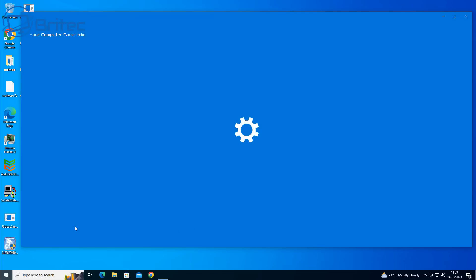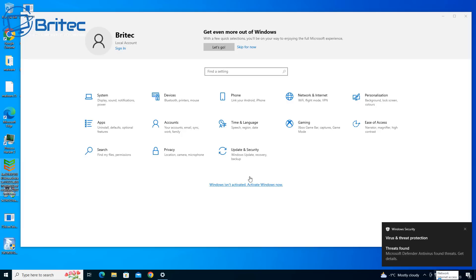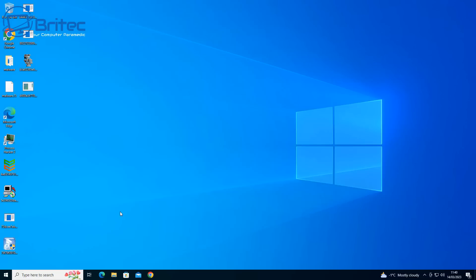First off, let's take a look at this system here. This system is heavily infected and I'll go through and explain some of the things that Windows Defender does great and what it doesn't do very well. Windows Defender is a bit of a resource hog. It's built into Windows and it can zap a lot of resources, which is why people like to disable or remove it completely.